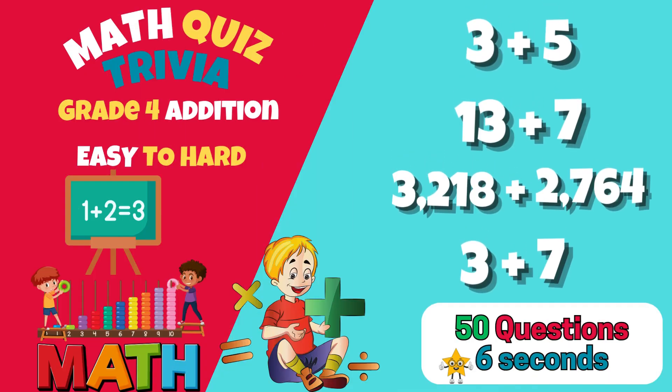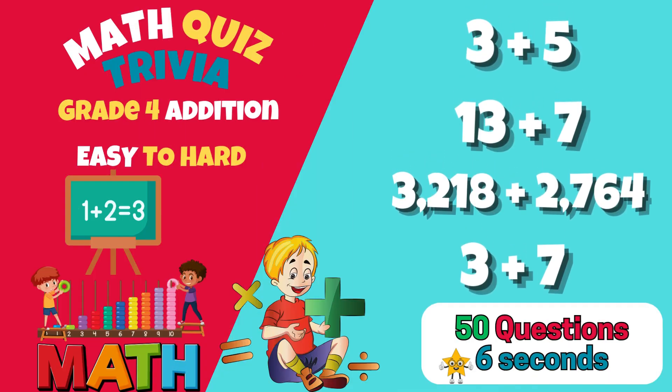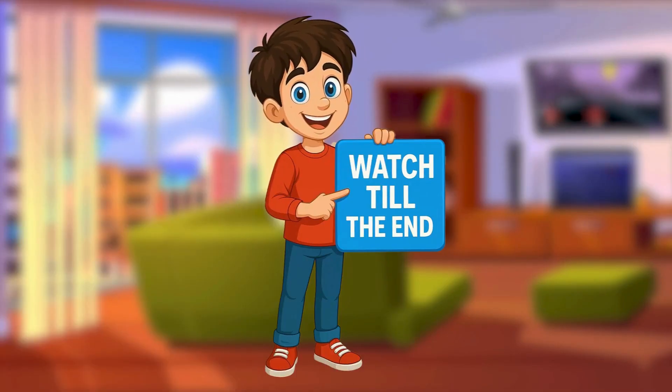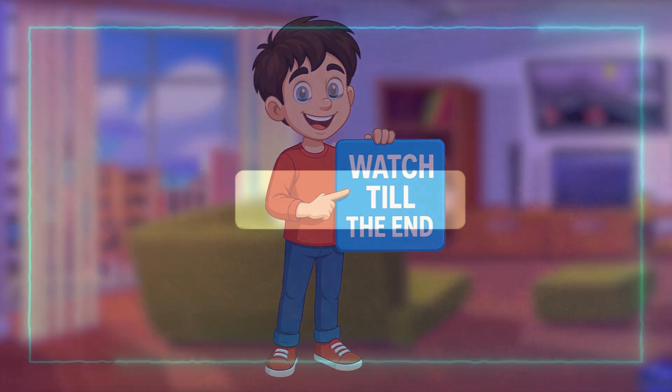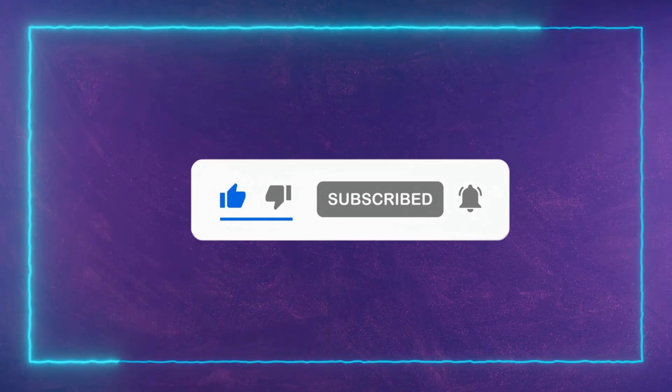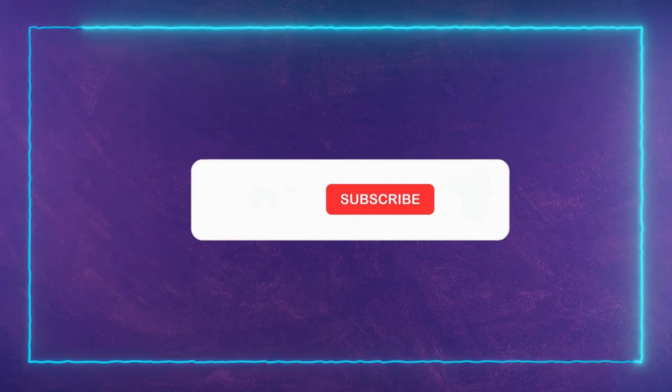In today's math challenge, we've lined up 50 exciting addition questions designed to push your limits and sharpen your problem-solving skills. Do you think you have what it takes to pass them all? A big shout out to our commenters from the previous videos — we see you and appreciate your support. Make sure to watch until the end to take on the final challenge and prove you're the ultimate math genius. Don't forget to like, subscribe, and hit the bell so you never miss out on more fun math quizzes. Let's get started.